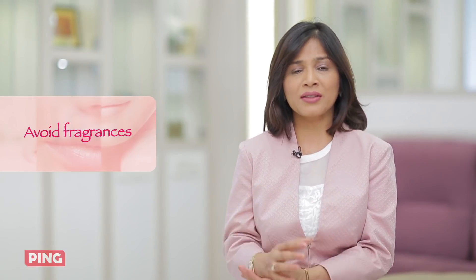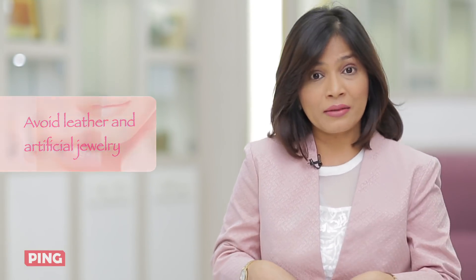Any cream or lotion which has parabens will increase your allergies, so stay away from them. Also stay away from all the nice fragrances — all these products which have a lovely smell can actually increase your allergies, so do not use them at all.